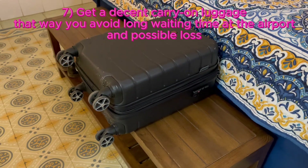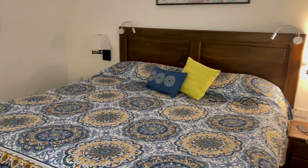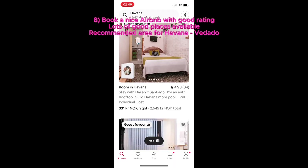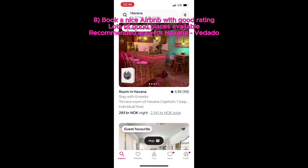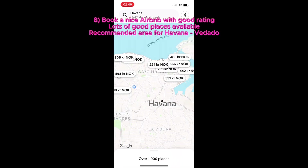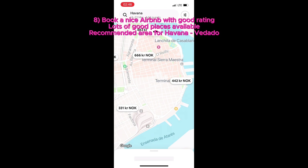Seven, get yourself a good carry-on, otherwise you might lose things at the airport and you will have to stand in very long lines. Eight, make sure you have a good Airbnb booking before coming. There are not lots of very nice places, especially in the Vedado neighborhood. Where you choose to stay will greatly influence the quality of your vacation.